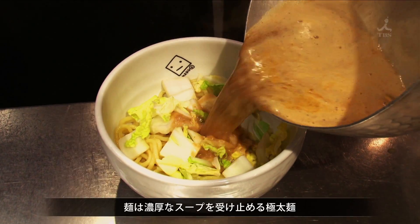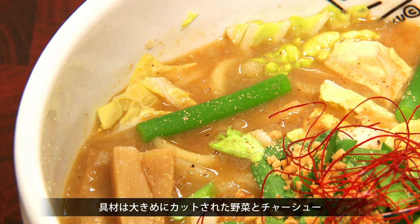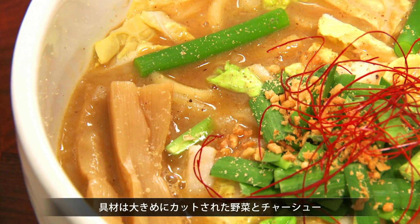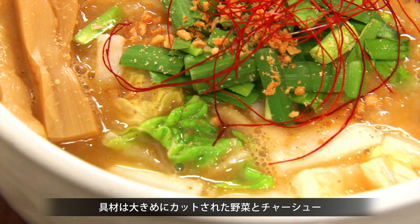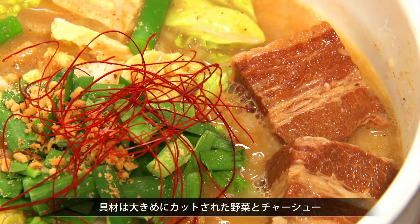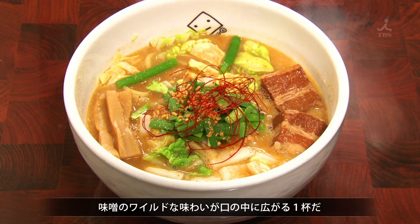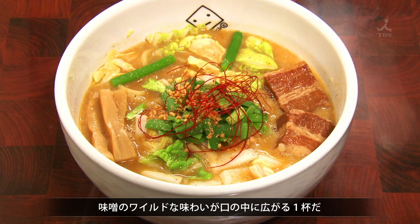This is blended with a full-flavored soup made from chicken bones that have been simmered for five hours. Extra thick noodles are paired with this rich soup. The toppings are chunky vegetables and chashu pork cut into huge portions. It's like this wild miso adventure taking place in your mouth — it's amazing.